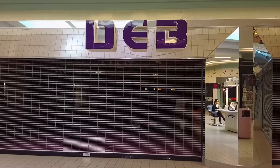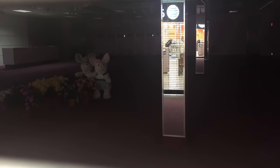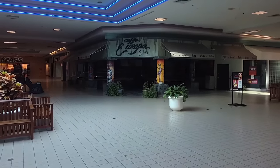Here's an old Deb's store, and if you look in the gate here you see these sad Easter rabbits just standing there in the dark with the potted flowers around them. Pretty depressing.